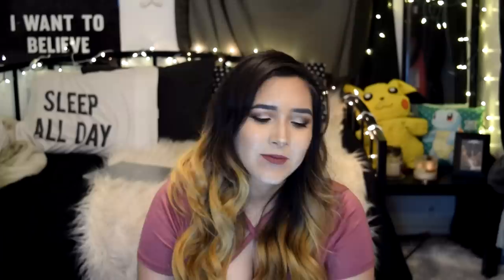Anyway guys, thank you so much again for watching. I love you guys so much and I will see you next video. Bye!